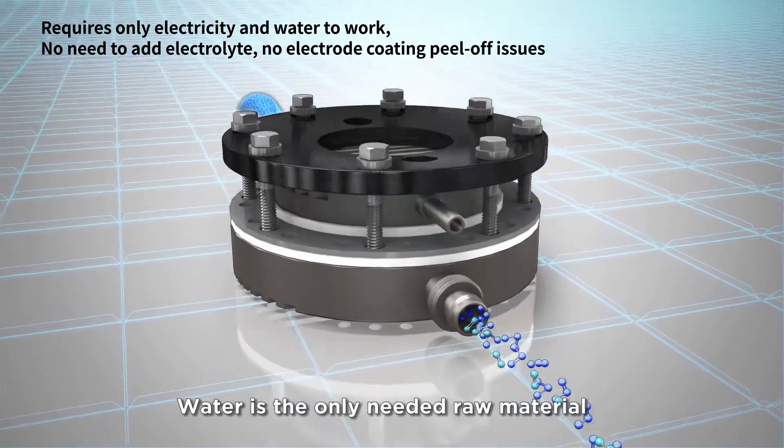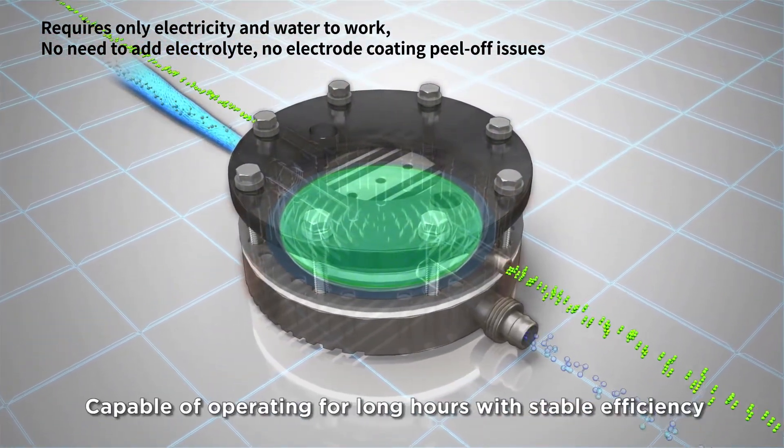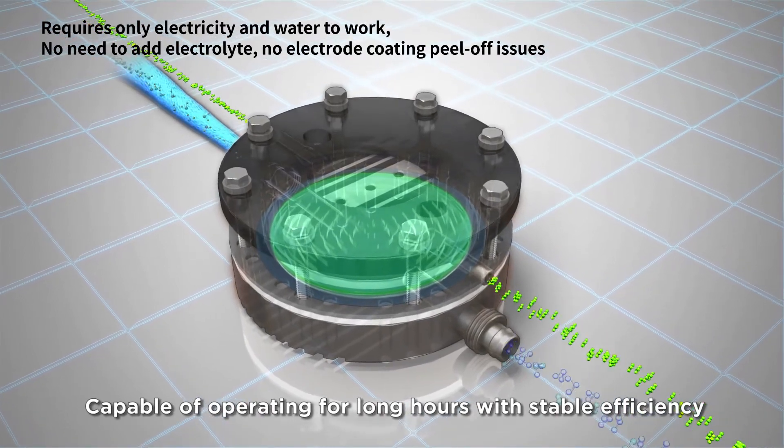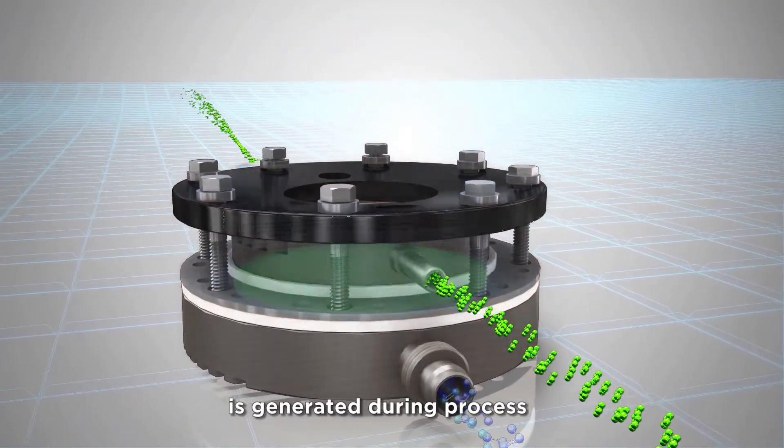Water is the only required raw material — no need to add electrolyte. Capable of operating for long hours with stable efficiency. No hypochlorous acid and other harmful byproducts are generated during the process.